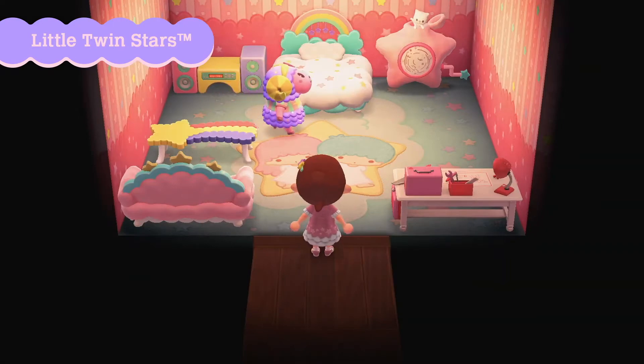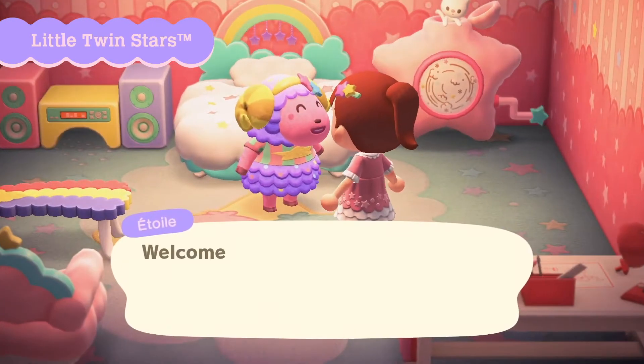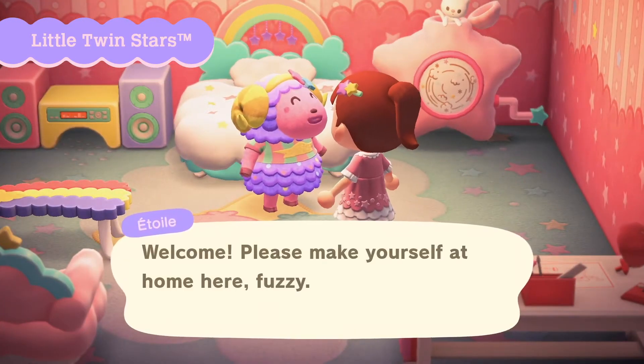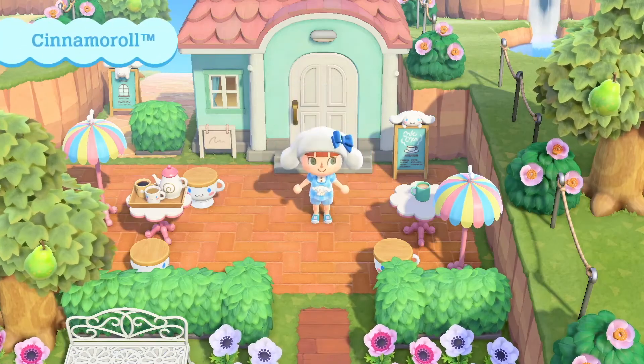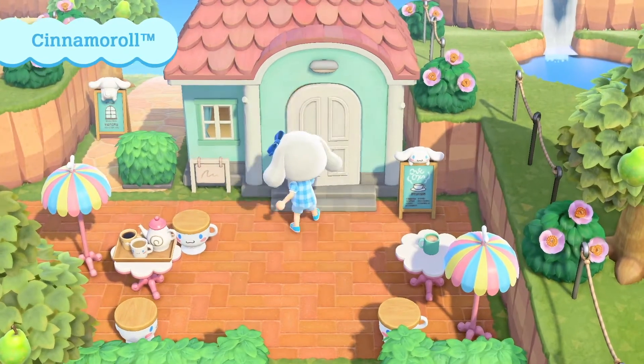You can see here in the trailer the new villagers and outfits you can get. The new villagers are Rilla the Gorilla, Marty the Bear, Itwa the Ram, Chai the Elephant, Chelsea the Deer, and Toby the Frog. These villagers are adorable and they're returning from New Leaf.